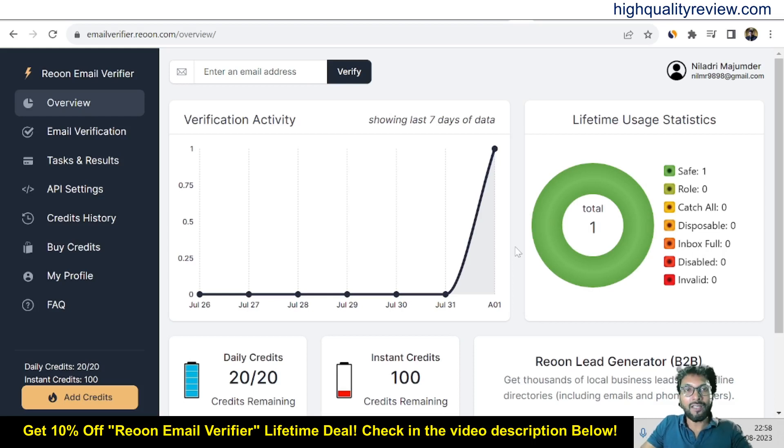Hello friends, welcome to my Rion review. Rion is the most accurate email validation service that cleans invalid, temporary and unsafe email addresses. Simply copy and paste the list of your email addresses and Rion will verify them one by one within minutes. I am inside the simple dashboard of Rion email verifier and here I will provide one small demo of the product showing exactly how it verifies email addresses.